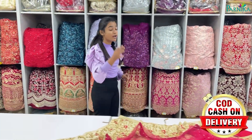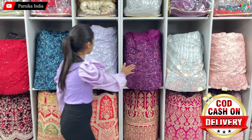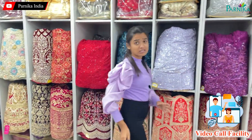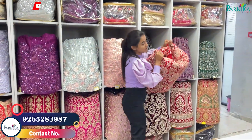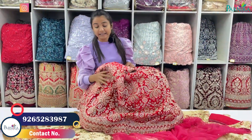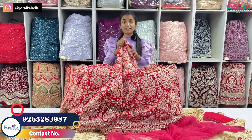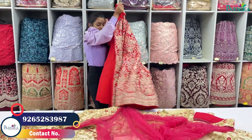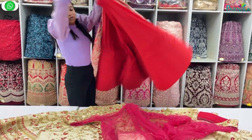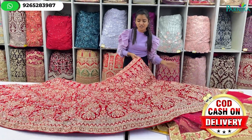You will get the blouse in tone-to-tone color options. For party wear, you can purchase it as a bridal concept. Don't miss this — this is the most beautiful collection you can see.